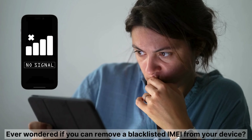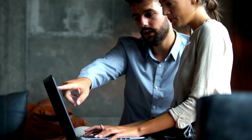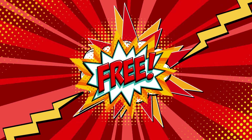Hey everyone, it's Jake here. Ever wondered if you can remove a blacklisted IMEI from your device? You're not alone. Let's be real — there are tons of services and software out there promising quick fixes, but most of them are either scams or just don't work. Today I'm breaking down those myths and showing you a way better, safer, and totally free method to get your phone back in action.